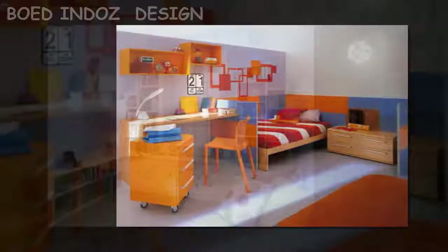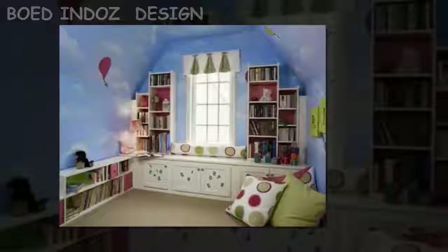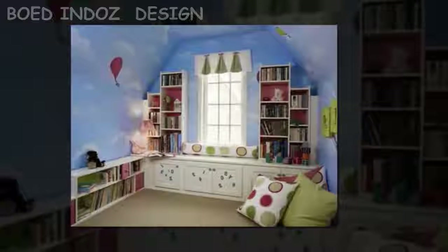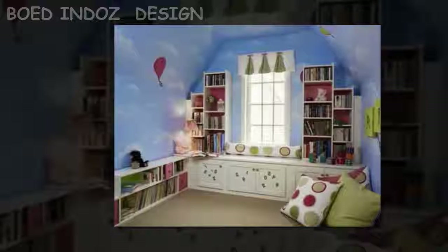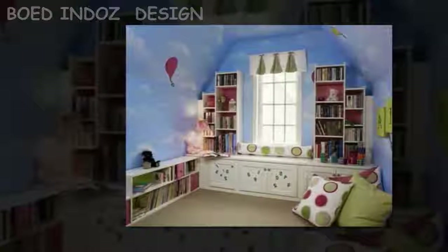Rugs are another option to consider. If you have a hard floor in your child's bedroom, rugs are the best option. When selecting rugs, try to get soft and puffy ones. Always use a rug pad on hard floors — this gives more grip and decreases the chances of slipping. You can find rugs in different varieties and price ranges. You can also ask your child for some suggestions.